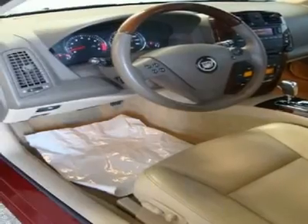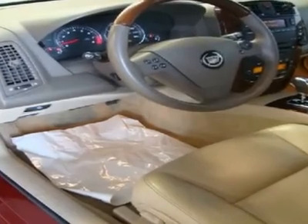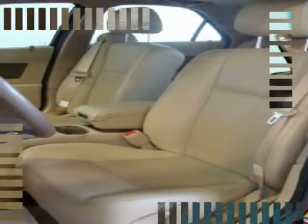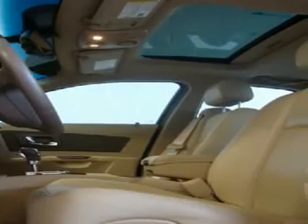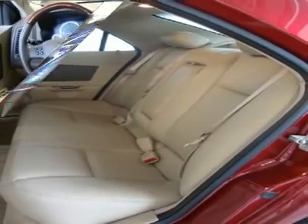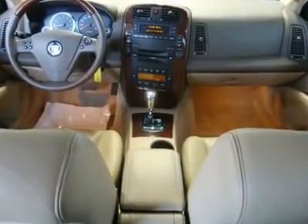Floor mats, carpeted front and rear. Steering column, tilt-wheel adjustable. Steering wheel, leather wrapped with wood trim. Steering wheel controls, mounted audio, HVAC system and programmable functions for fan, traction control, phone, and available navigation repeat controls.